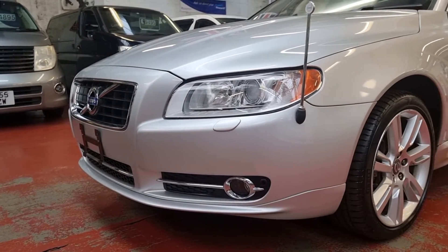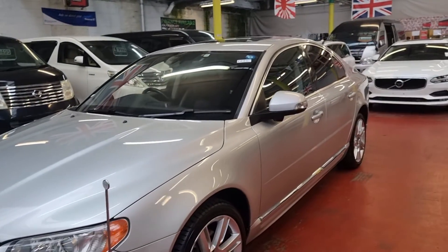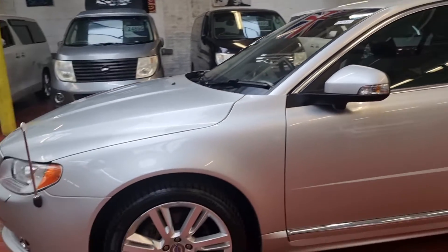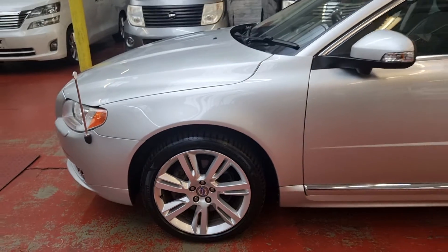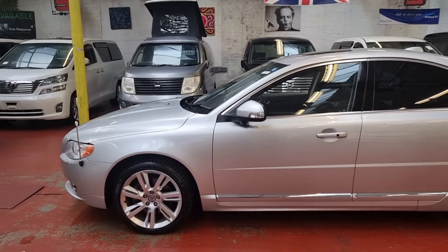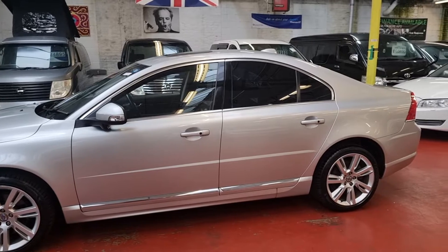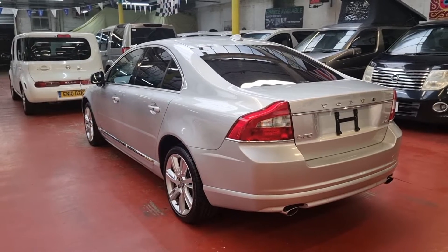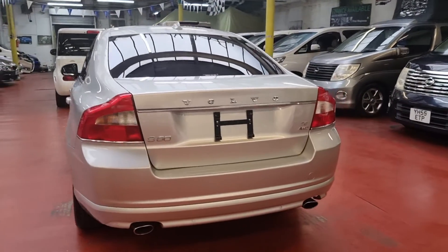It has front parking sensors and front fog lights. The car is nice and clean, rust free being a Japanese import — they always come in great condition. All original alloy wheels with nice tires on them as well. It is the executive model with a sunroof and privacy glass all the way around. This one is ULEZ compliant and road tax will be three hundred and twenty-five pounds a year.